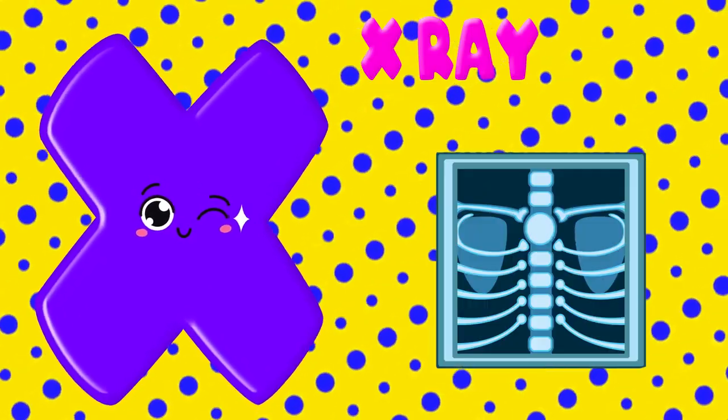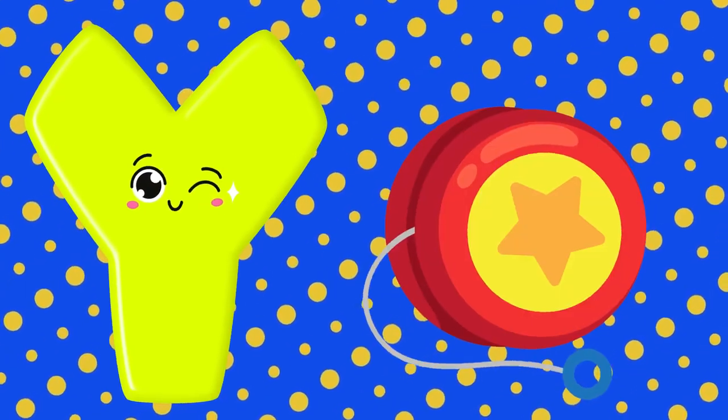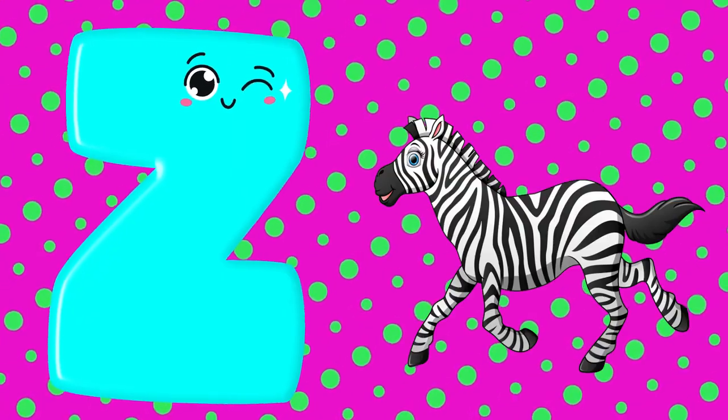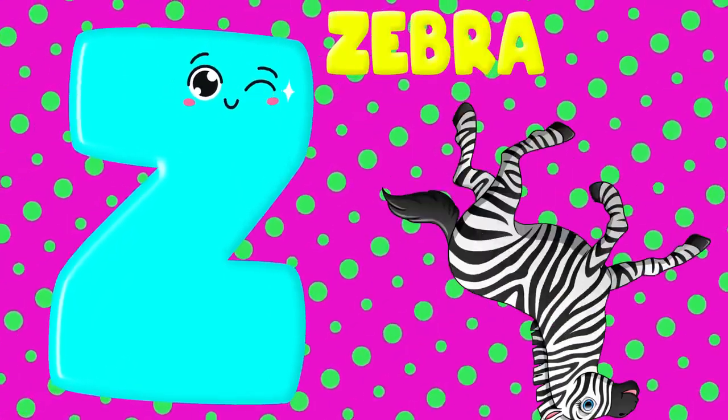U is for umbrella, u-u-umbrella. V is for vase, v-v-vase. W is for wagon, w-w-wagon. X is for x-ray, x-x-x-ray. Y is for yo-yo, y-y-yo-yo. Z is for zebra, z-z-zebra.